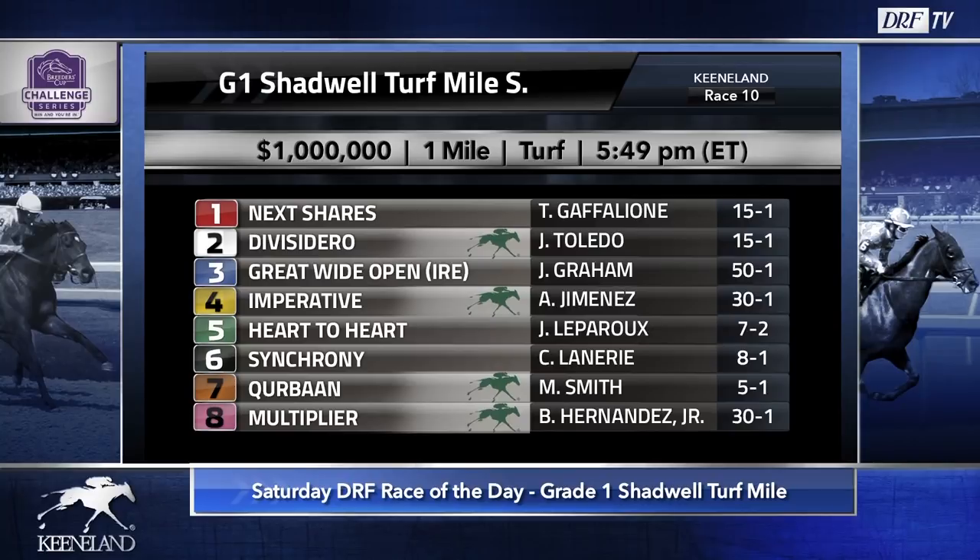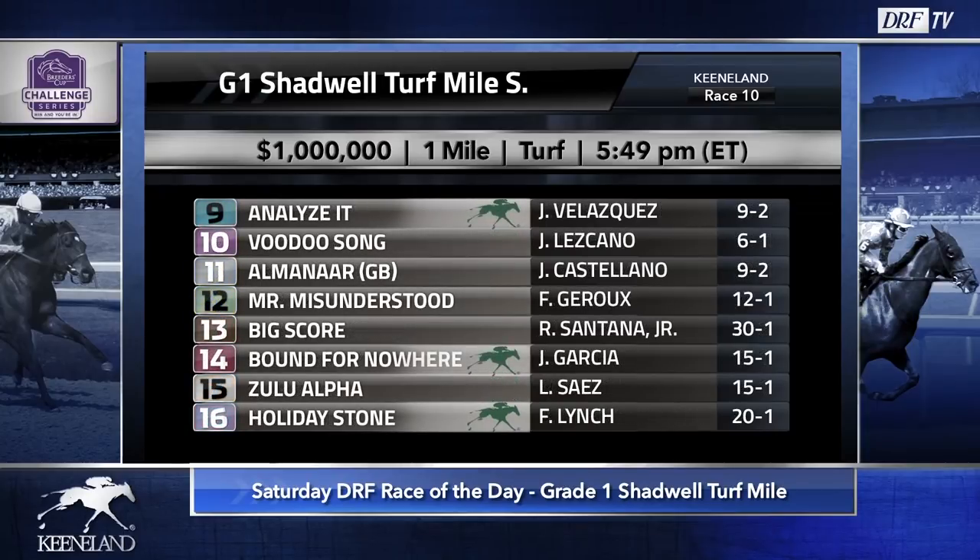The race will set up pretty well for his running style. He's got a big field with plenty of speed signed on, so maybe the trip works out for him and he gets a piece of it. He's twice grade one placed out in Southern California earlier this year going a mile on the turf. It also feels like he's facing a much better field than he's been facing. That Kentucky Downs win was probably because of a big class drop. We're expecting a little bit of rain at Keeneland over the weekend — maybe he'll appreciate some give in the ground.